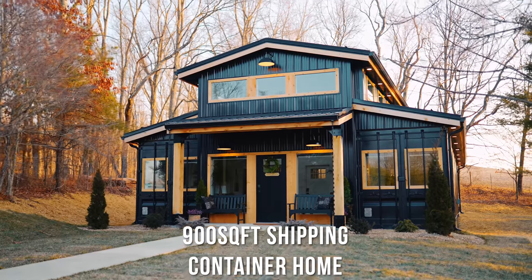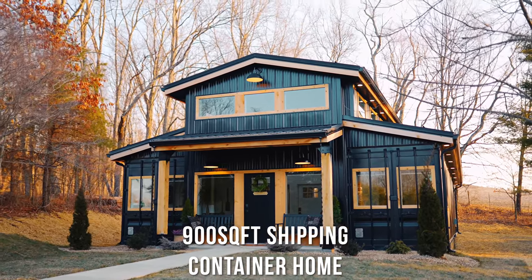Right behind me is a 900 square foot shipping container home in the style of a barn dominium. Right in the middle of this Airbnb is a basketball court. It is sunny out and it's a warm day. So let's go check out this place located in Hocking Hills, Ohio.